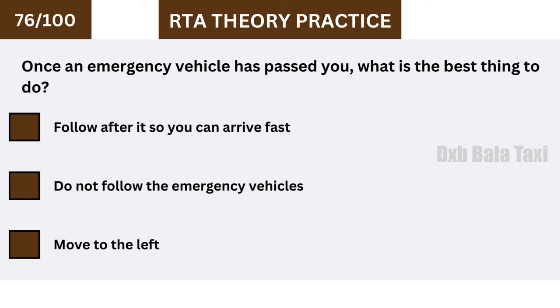Once an emergency vehicle has passed you, what is the best thing to do? Do not follow the emergency vehicles.